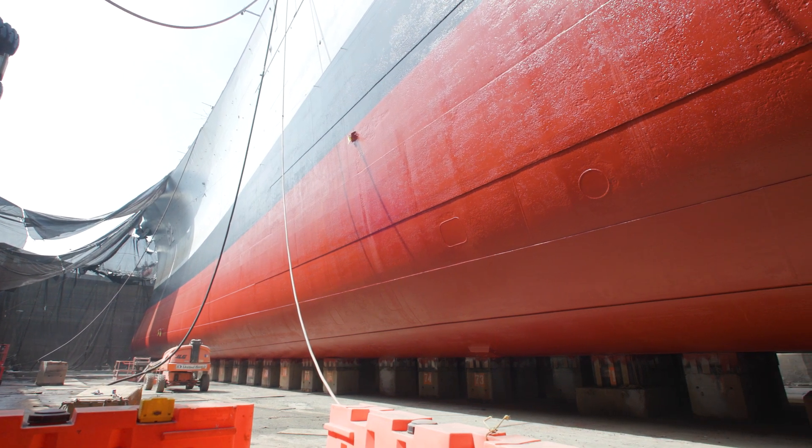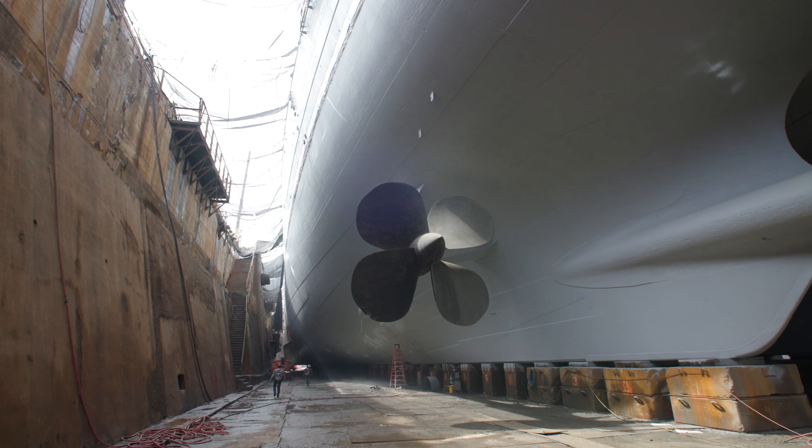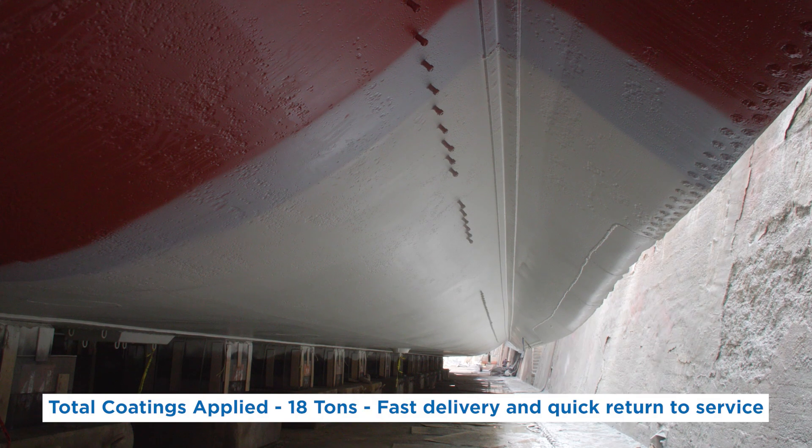Partnering with Sherwin-Williams has been a great experience. With 125,000 square feet of Battleship to be painted with three to five coats in a very short window, we were worried about being able to get enough product on hand. And that has not been an issue at all — they've provided 18 tons of paint for the bottom of the ship.